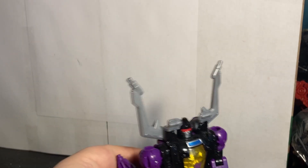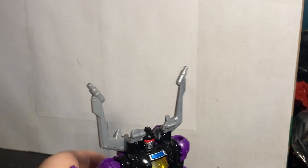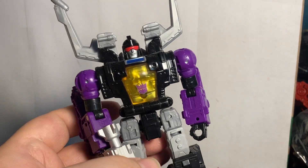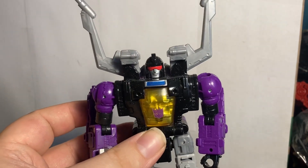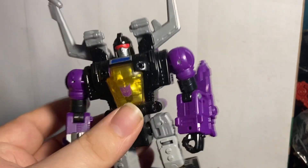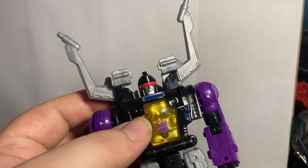Number 21, Legacy Shrapnel. People think the Insecticons are boring, and yes he's very simple, but he's pretty good with decent articulation and is a great figure overall. I'm a fan of these deluxe-scaled Insecticons. I really hope we get Chop Shop, Venom, and the others. I still need to get Bombshell, but I really enjoy Shrapnel — the Insecticons are cool, I don't care what you say.